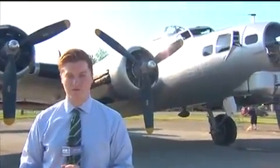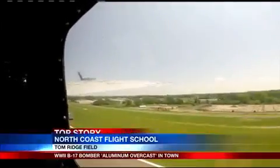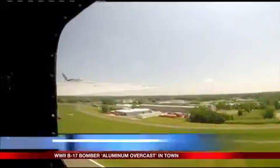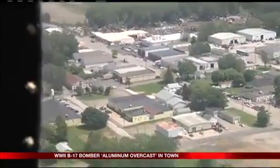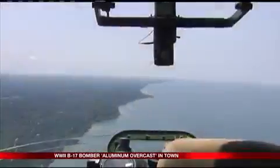This is one of 10 operational B-17s from World War II. Erie will have the chance to take flight this weekend aboard one of the few remaining operational B-17 aircraft. We took a brief flight this Thursday, flying 1,000 feet in the air above Erie, going out east towards Lawrence Park and heading back westbound along the lake.